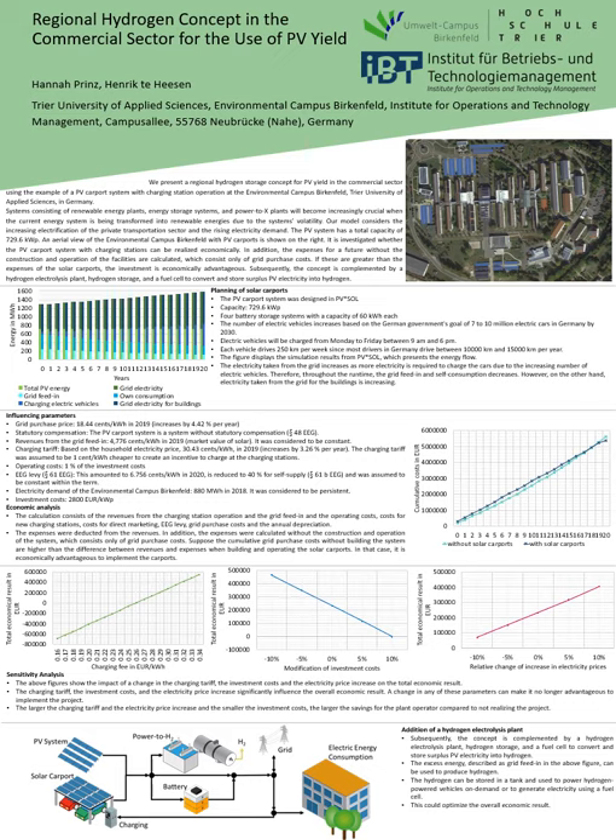The PV system was designed in PV Sol and has a total capacity of 729.6 kilowatt peak. Four battery storage systems with a capacity of 60 kilowatt hours each were intended.